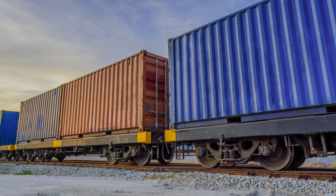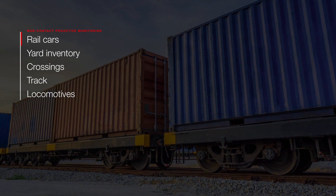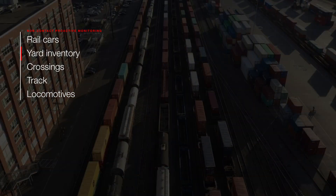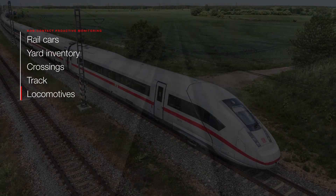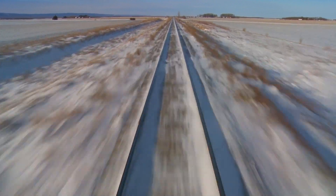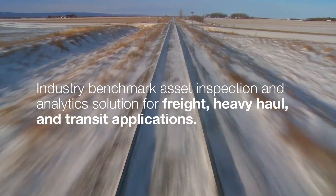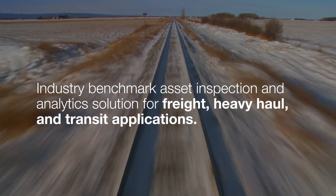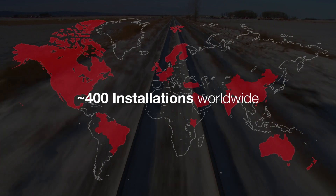Together, these technologies provide non-contact proactive monitoring of rail assets, including rail cars, yard inventory, crossings, track, and locomotives. With proven performance in the harshest rail environments, Kinetics inspection technologies is the industry benchmark asset inspection and analytics solution for freight, heavy haul, and transit applications – with around 400 installations worldwide.